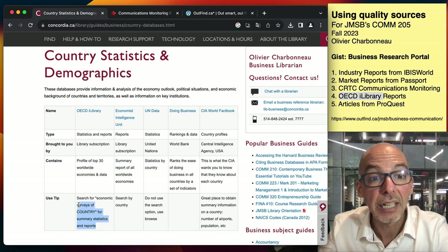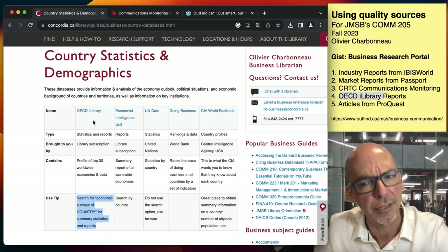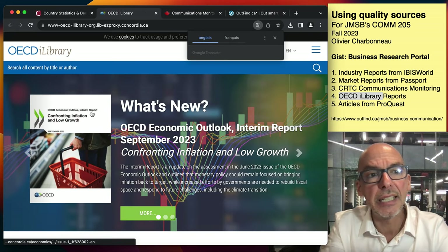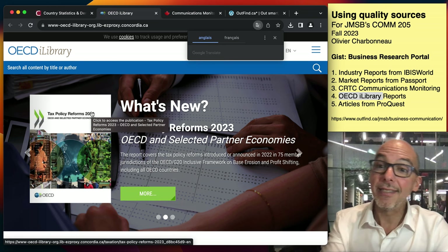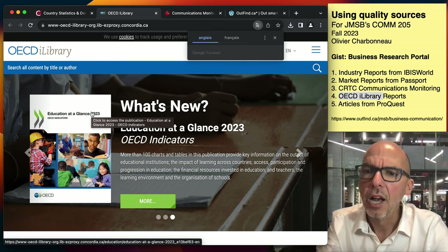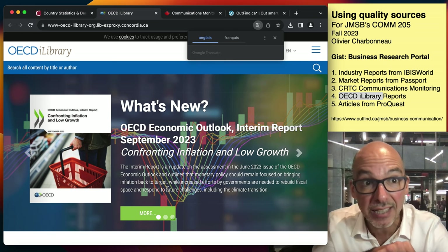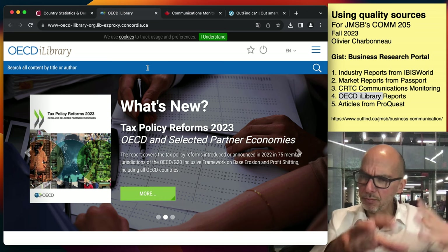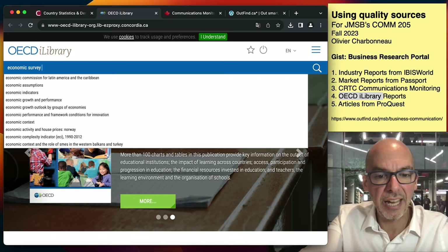I want you to search for the Economic Survey of Canada, because it gives you a snapshot of the Canadian economy in wonderfully detailed form. The OECD is the Organization for Economic Cooperation and Development — it's a club of rich countries. Canada is a member. This transnational organization, based in Paris, hires analysts and makes these reports. This website is paid for; you can't just go to OECD.org and download from there. You have to use my link. I'm giving you straight up the search you should do: Economic Survey Canada.